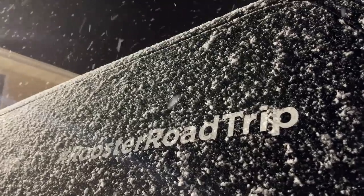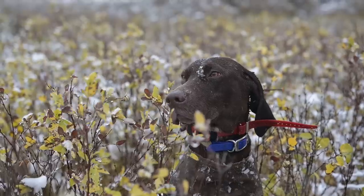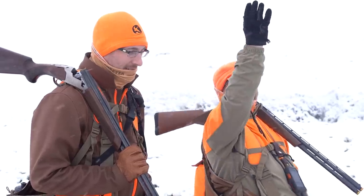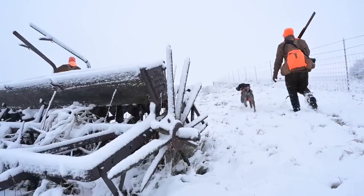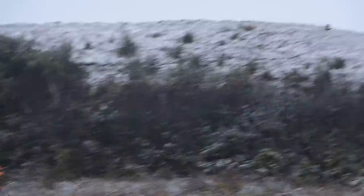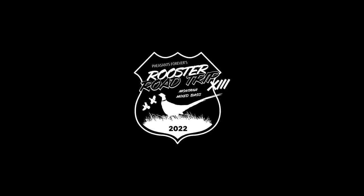Next up on the Rooster Road Trip: we head into the belly of the beast as our last day in Montana puts us up against the clock and the elements. Oh! Hit! Hit! Hit! Good boy! Back there! Atta kid! There goes the other one! Yeah!